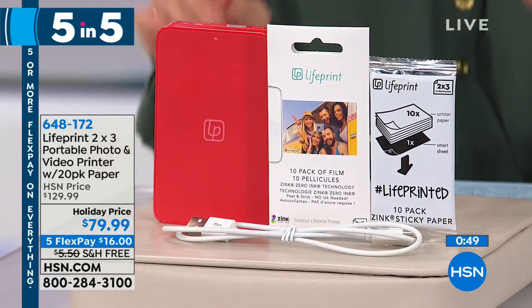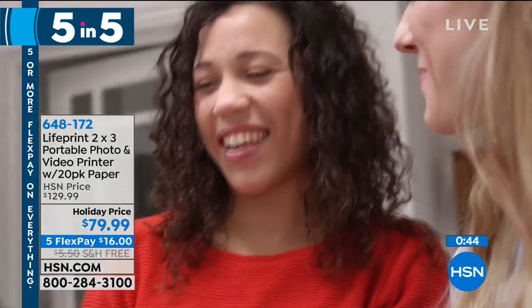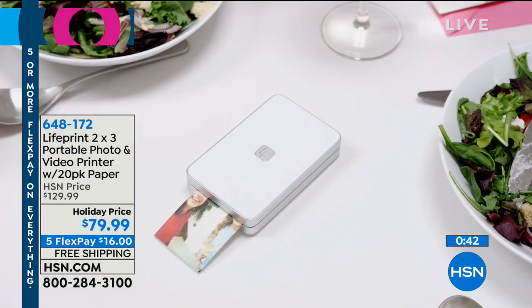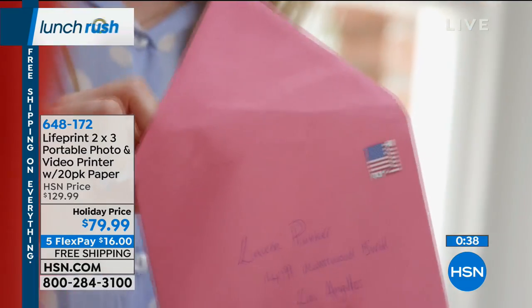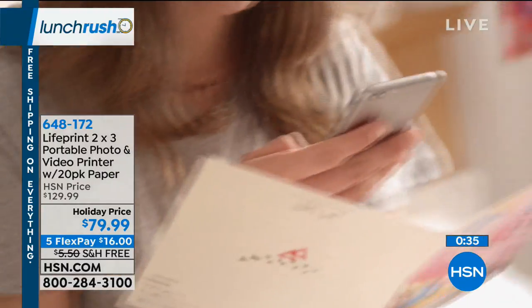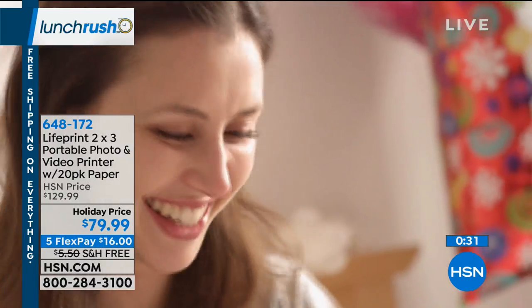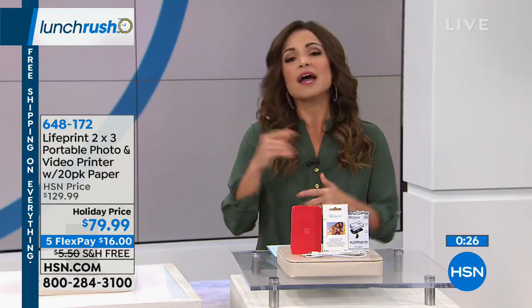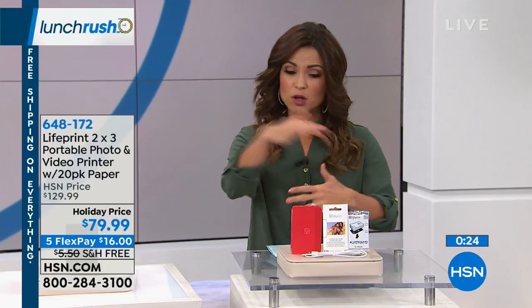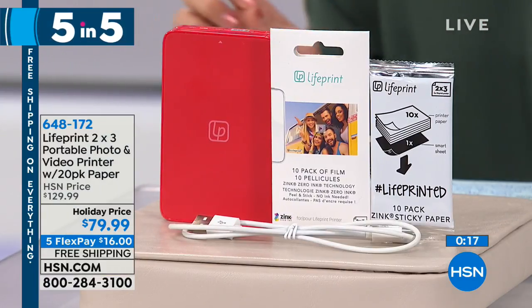Welcome back into Lunch Rush! I'm Michelle Yarn — so happy you took a little lunch break with me because we've got probably the coolest set of headphones I've ever seen. This is a way to hear your music, take your phone calls, watch your movies, but also hear everything else happening around you — that ambient sound, which is great for safety, if you're using these at work, or if you just want to know what's happening while getting great sound quality at the same time.